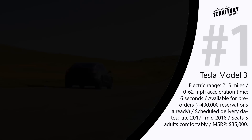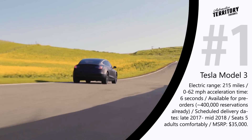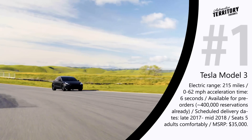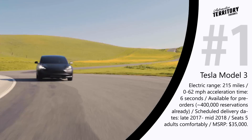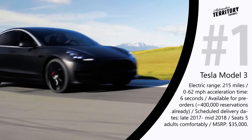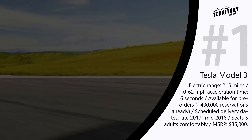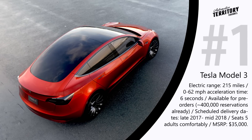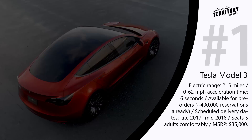As a result, the Model 3 is designed to seat 5 adults comfortably and attain the highest safety ratings in every category. The vehicle production is scheduled to begin in 2017, while deliveries are expected to start as early as mid-2018. Up to date, there are over 400,000 Model 3 reservations, making it the best upcoming electric vehicle.